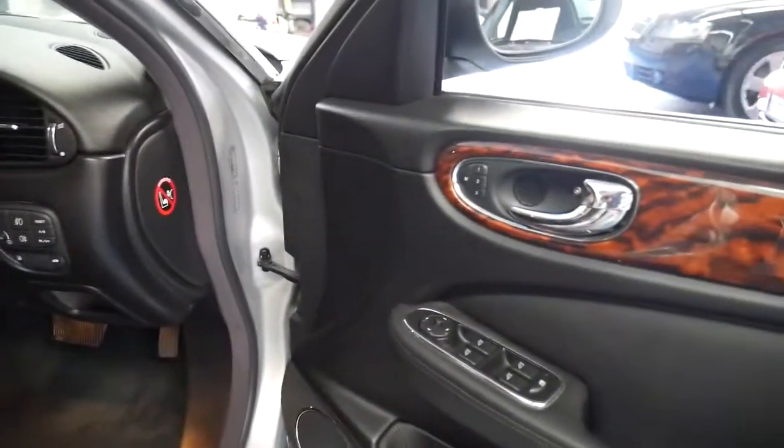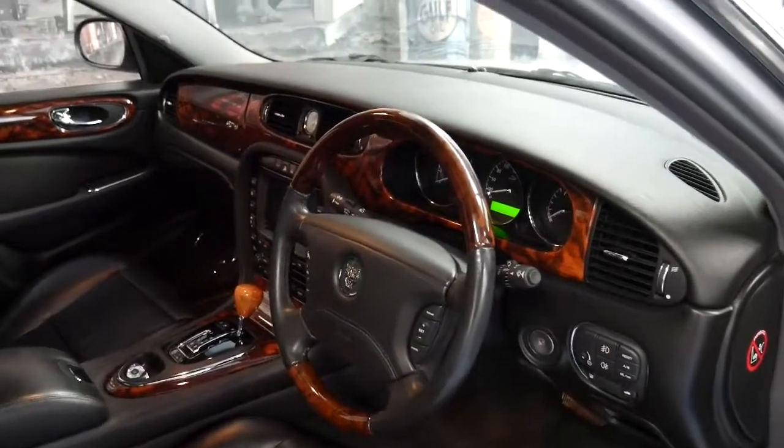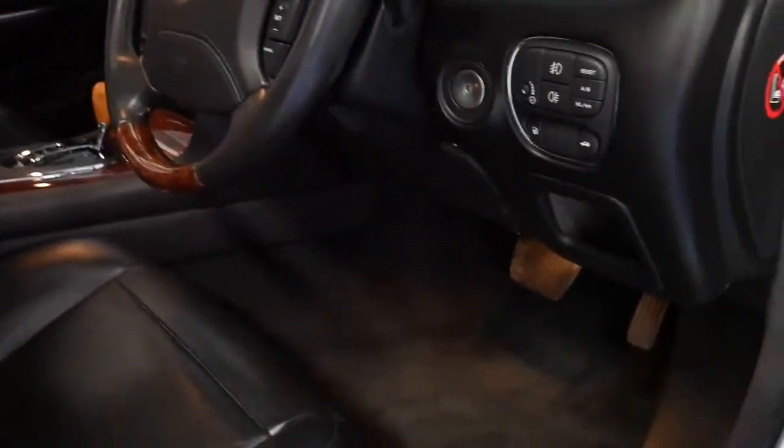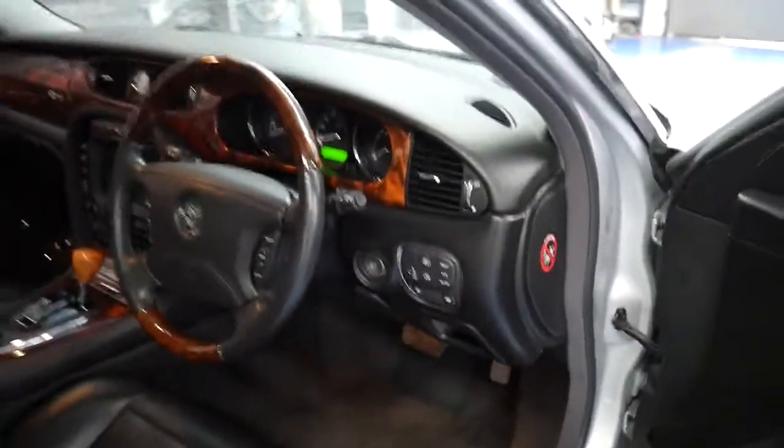It's got a memory electric driver's seat. You can even adjust the steering column electrically, and the accelerator and the brake — you can actually adjust it forwards and backwards depending on what's comfortable for you.